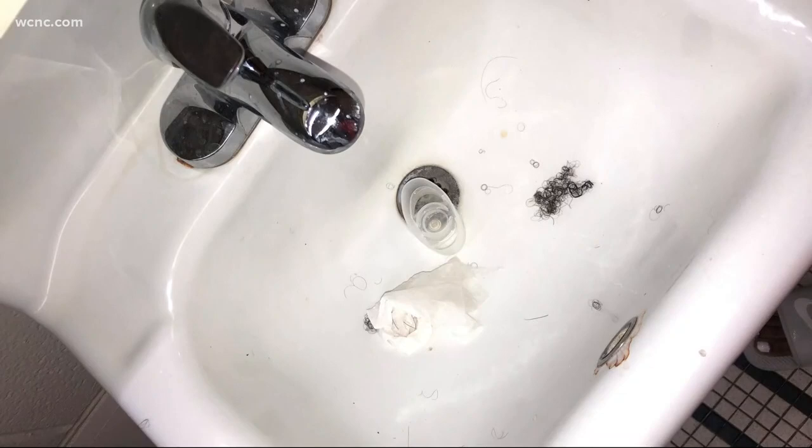Campus security wouldn't let us see for ourselves, but a student did take some photos to show us what's going on inside this dorm, and tonight she's demanding action. These snapshots show a mess in the sink and shower, but the biggest issue, according to this student: we need to get the toilet fixed. She asked we hide her face, but was more than willing to show these photos because she says they reveal the need for a major fix inside the bathrooms at Sanders Hall.